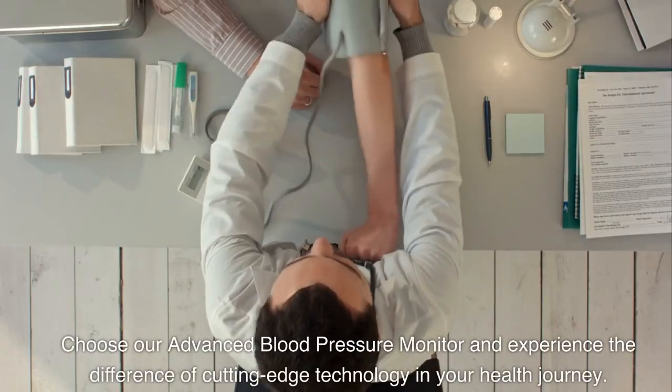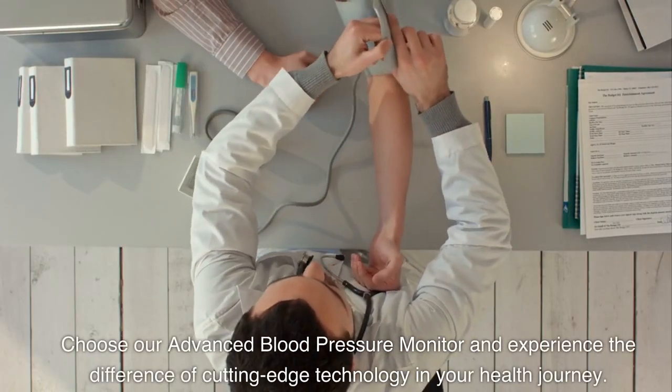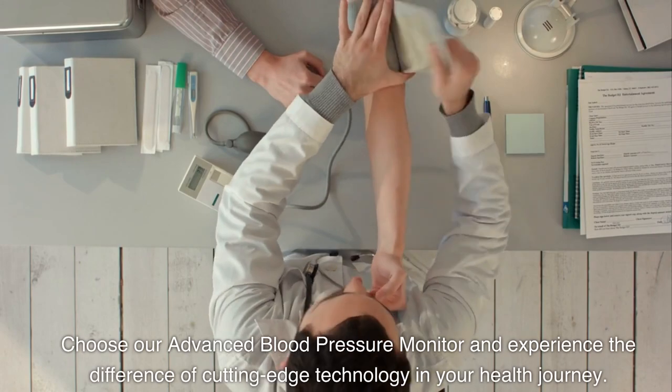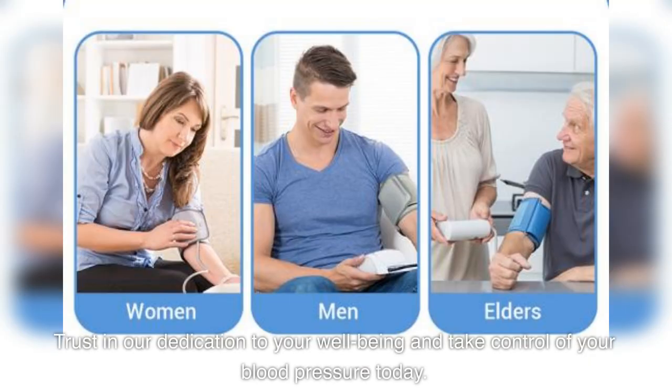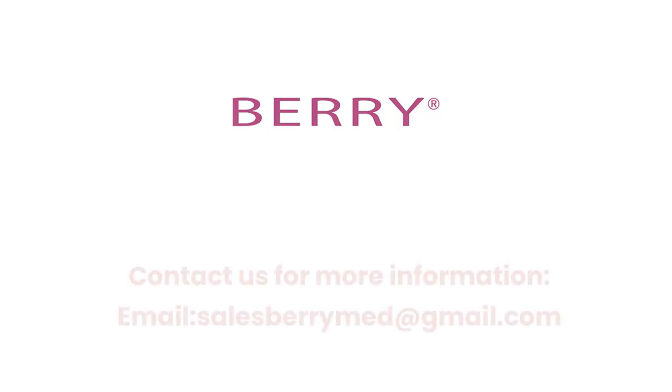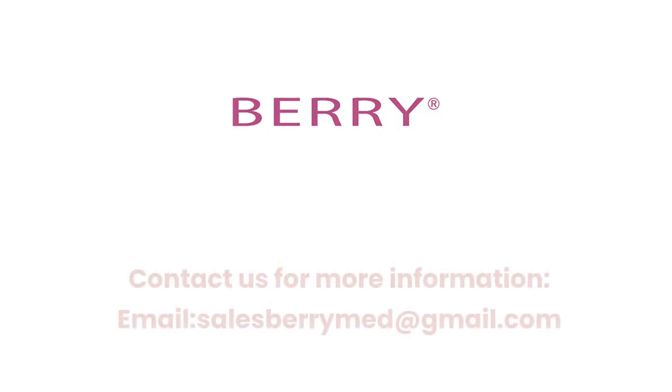Choose our advanced blood pressure monitor and experience the difference of cutting-edge technology in your health journey. Trust in our dedication to your well-being and take control of your blood pressure today. Contact us for more information — email: salesbarrymed@gmail.com.